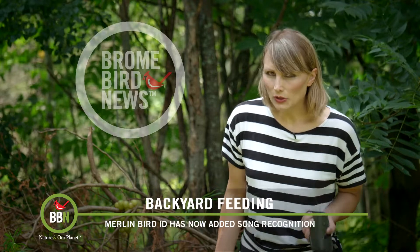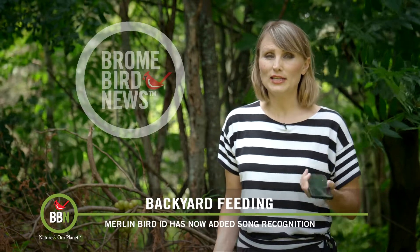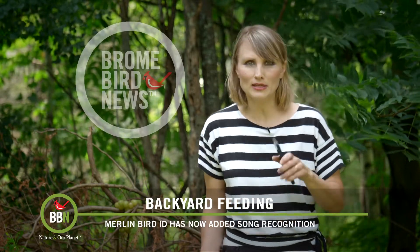So if you haven't heard yet, Merlin Bird ID just added a new feature — the sound ID. Very exciting. So if you can't see the bird in your backyard or anywhere on your walk, you can use this now to identify what kind of bird is making that call or is singing that song. Let's actually go and see if we can test it.